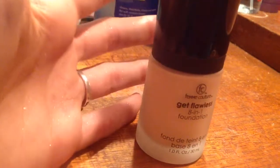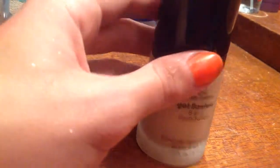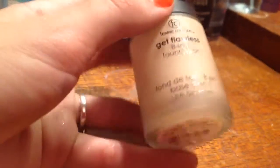I haven't tried this one yet, but I've heard really good things about this. You can also get this at Sally's, and it is in the shade Ivory.